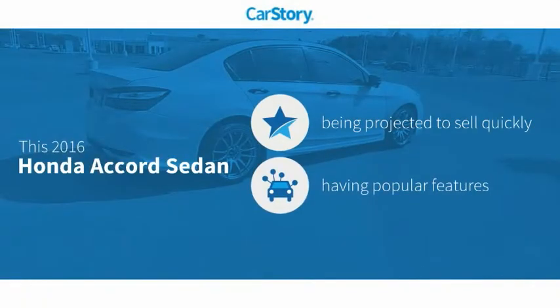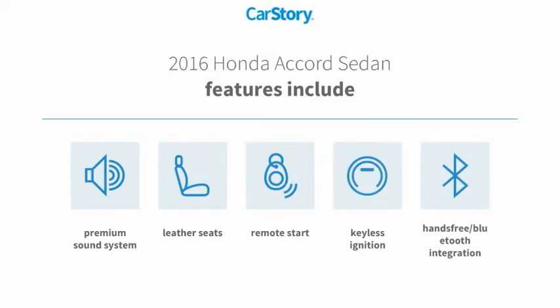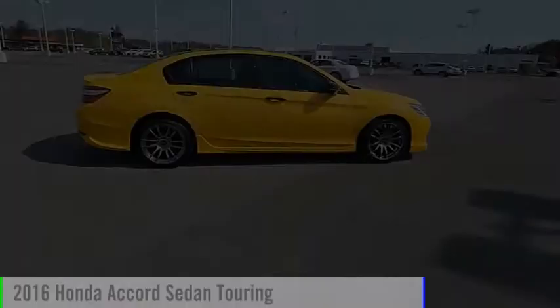CarStory research indicates this vehicle has with popular features. Features also include remote start, keyless ignition, premium sound system, leather seats, and hands-free Bluetooth integration. It has been listed as an IIHS top safety pick with these ratings.